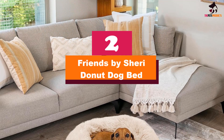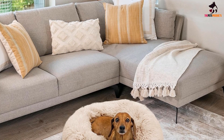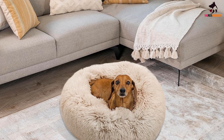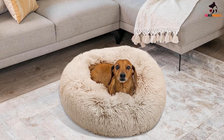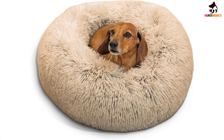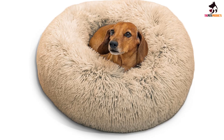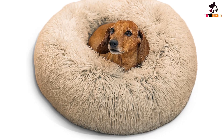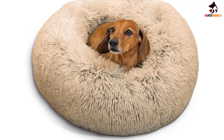At number two, we have the Best Friends by Sherry Donut Dog Bed — a cozy and calming donut-style pet bed. This is the perfect option for dogs who love curling up in a tight ball while sleeping. Round and shaggy with a raised rim that offers support for the head and neck, this is the ultimate comfy dog bed. While not filled with orthopedic memory foam, the bed offers plenty of comfort thanks to its soft filling that helps cradle your dog and relieve joint or muscle pain.